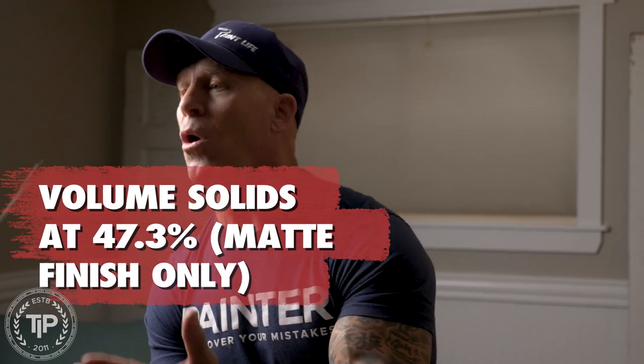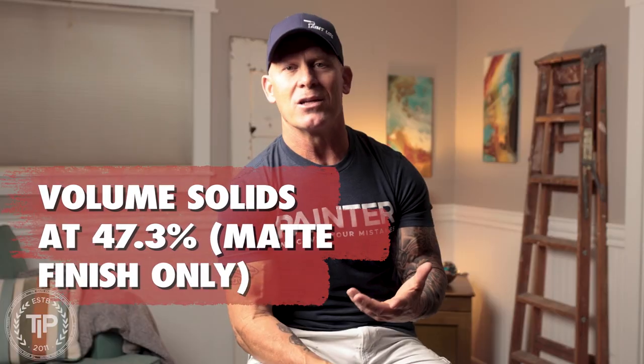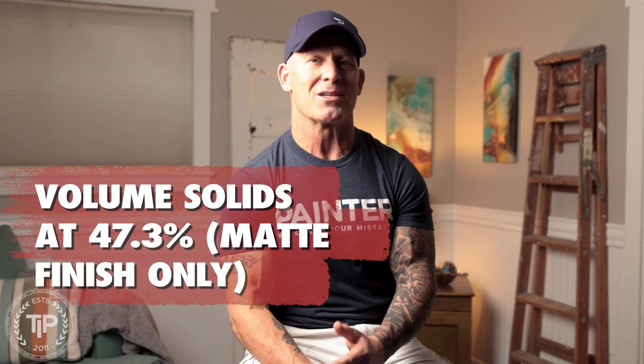The solid content is higher than any wall paint I've ever used in my career. The solids content is 47.3%, which is extremely high.